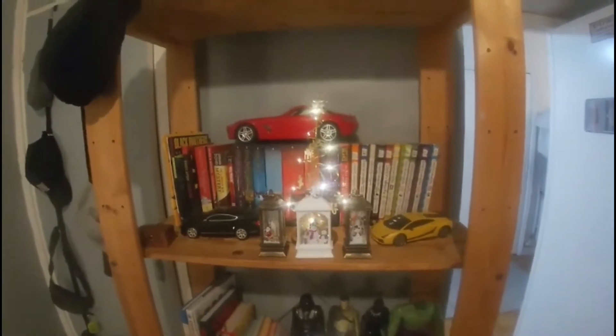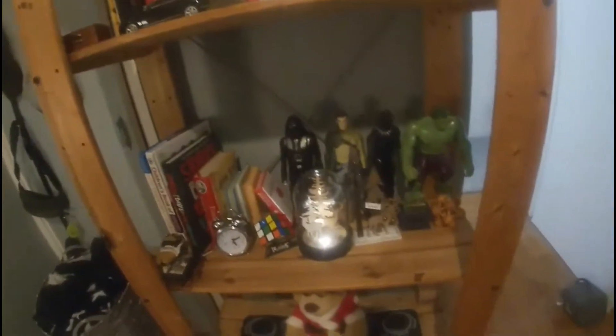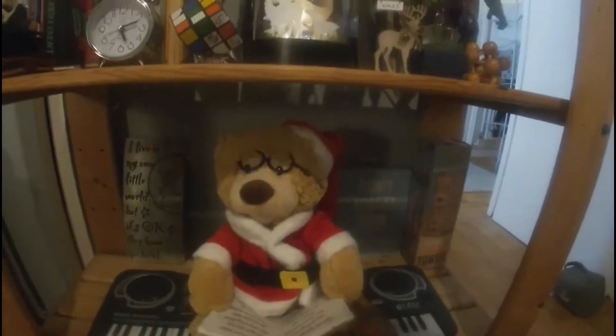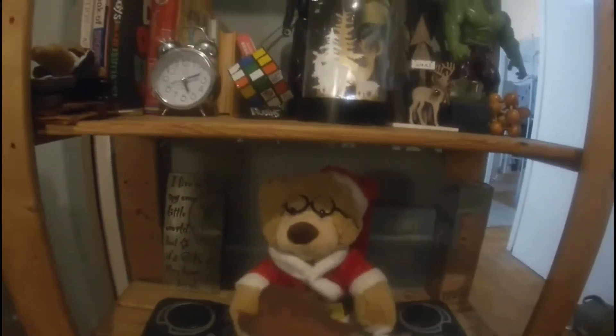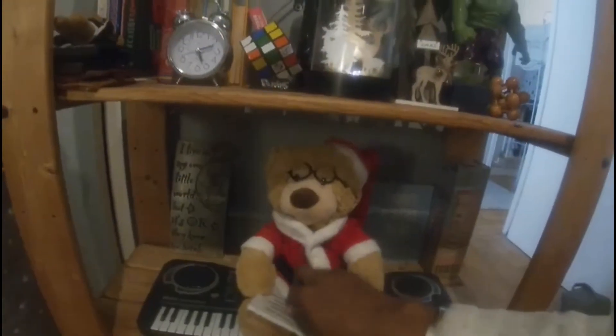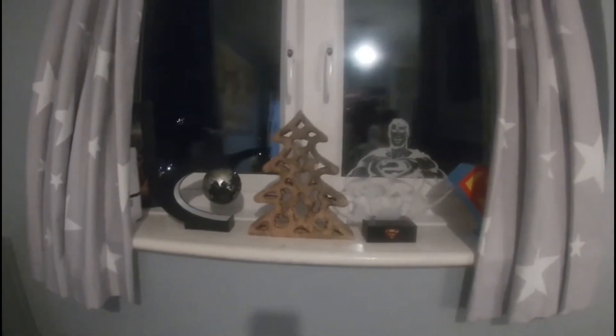I thought I'd come back in and show you a bit better with the light on real quick. So this is what it's looking like, and then down here that's what that's looking like. I wonder if this still works — oh, he needs batteries. Little Santa is so cute! He reads like the Night Before Christmas — the whole story. I think it's absolutely adorable.